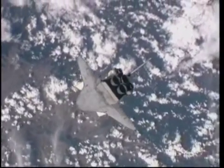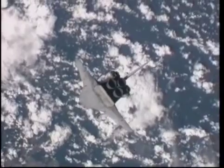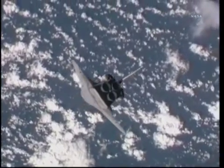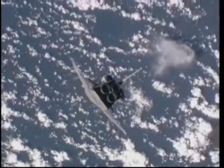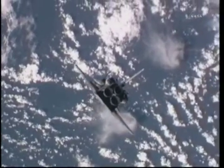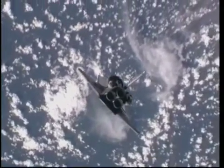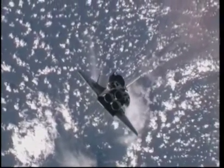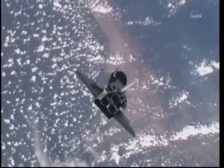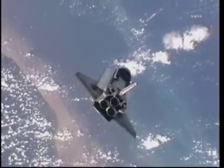They will begin the process of downlinking these photos to the ground teams here in Houston soon after Discovery docks. Discovery is putting on quite a show as it and the space station fly over the northeastern part of South America, about to head out over the Atlantic Ocean. We are now less than an hour away from Discovery's docking.